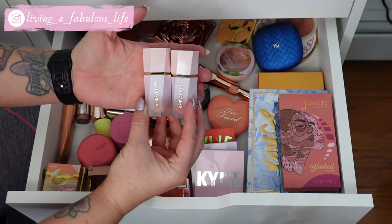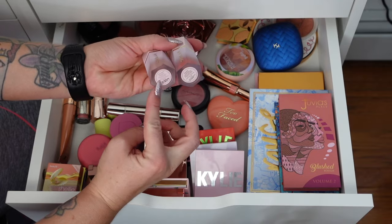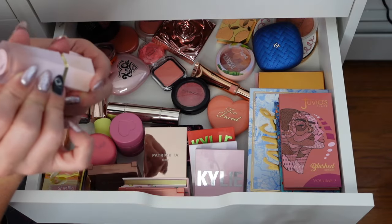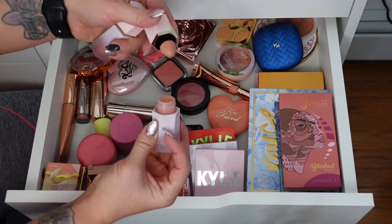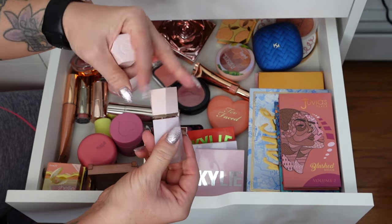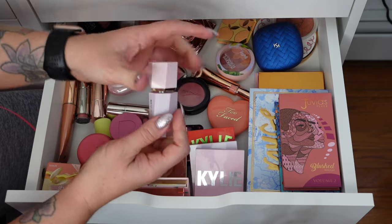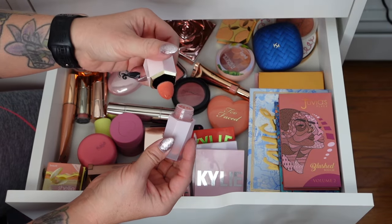These two from She Glam have the prettiest packaging. I'm not going to keep Hush Hush because it's very light and doesn't show up on me the way I want. But Devoted is absolutely stunning and I love the applicator on it.